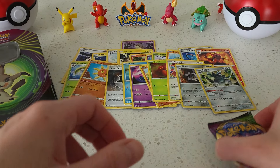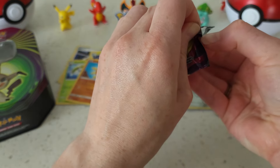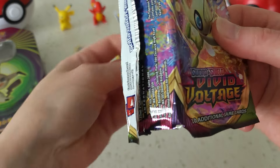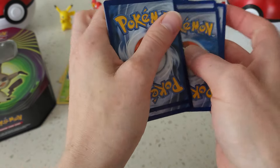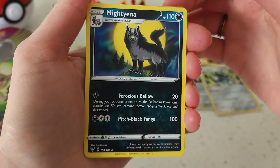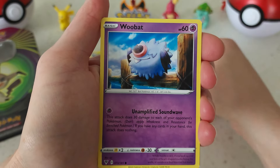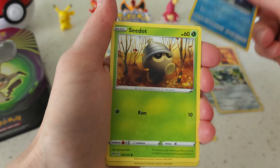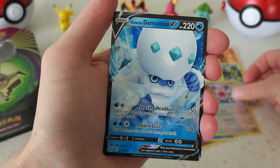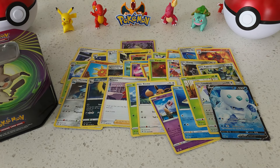Alright, not too bad. Hopefully something good in this last one — the Vivid Voltage. Alright, not too bad for our last pack there. Thanks everybody for tuning in. Make sure you rate, review, subscribe, and more videos will be coming your way soon.